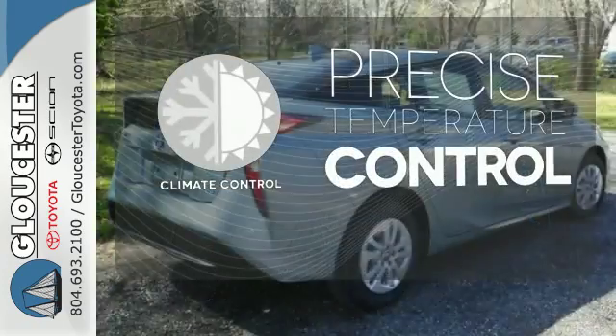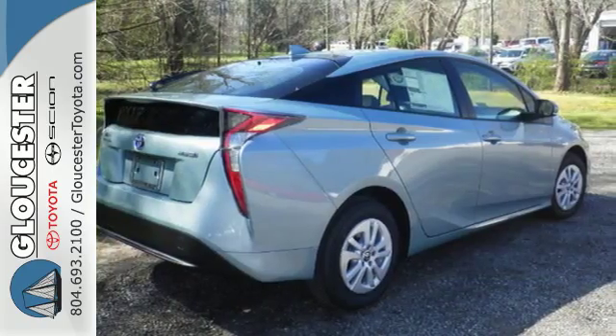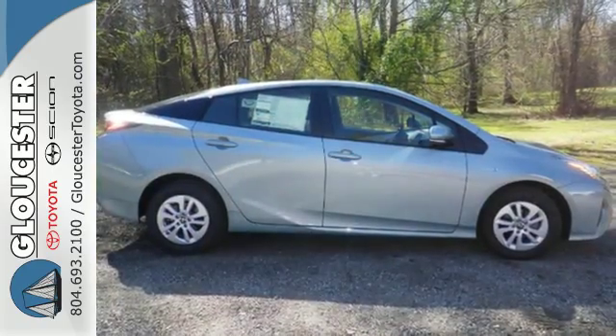Select the perfect temperature with Climate Control. It's just the most stylish hybrid on the block. Test drive it today.